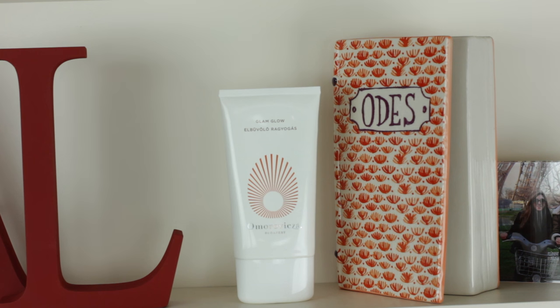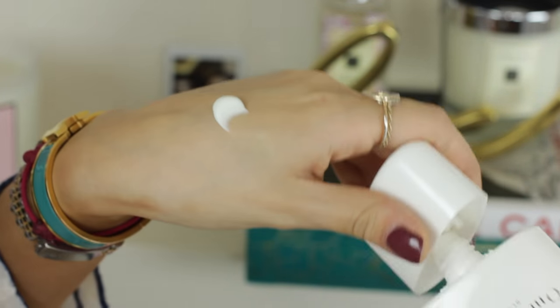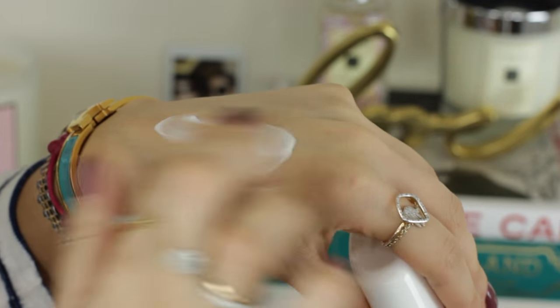My final favorite — and this doesn't least by any means — is by Omorovicza, it's their Glam Glow. This is essentially like a gradual tanner but more powerful, with more of a glow and more color, but it's not orangey. It applies like a cream and doesn't have a guide color. It's the kind of fake tan I'll use on my upper body, face, chest, and neck — it just gives you a really bronzy look. One application is enough. It smells really good, it's really hydrating, and I don't feel like I'm applying something harsh onto my face. If I apply it overnight by itself, my skin is totally fine the next day.